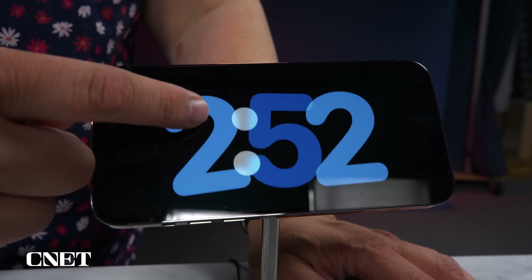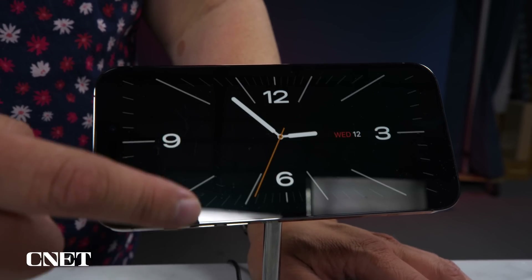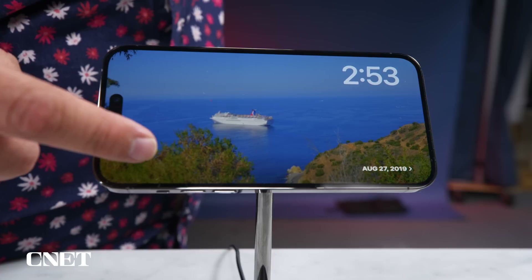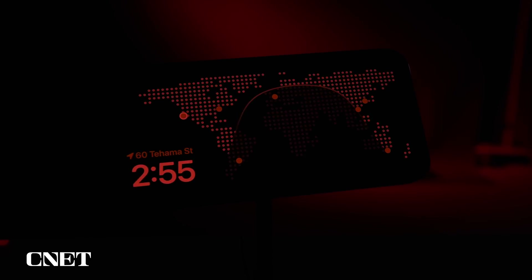What I really like about standby so far is how everything flows. If I want to change up the standby screen, I can swipe up to select a different style or layout. It can display my photos and live activities too. When in low light, like when you're sleeping, the standby screen turns red.